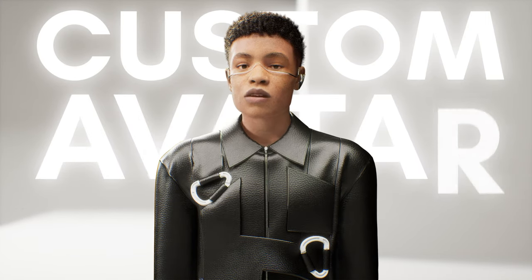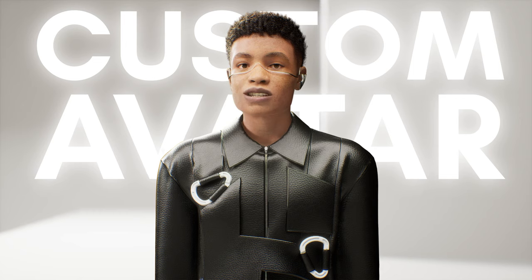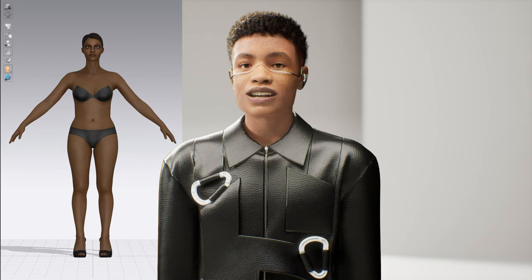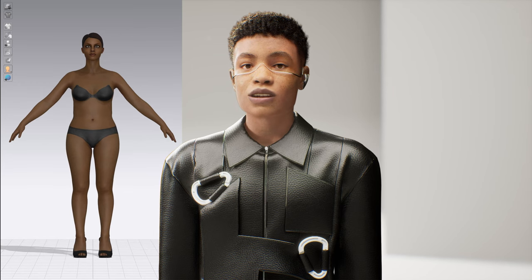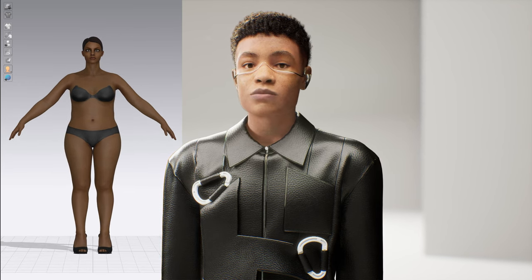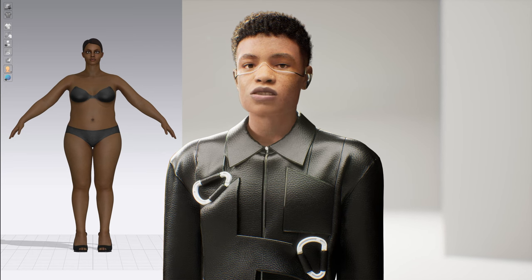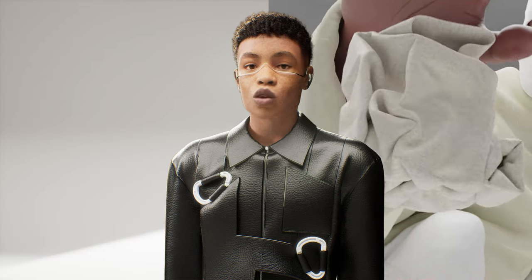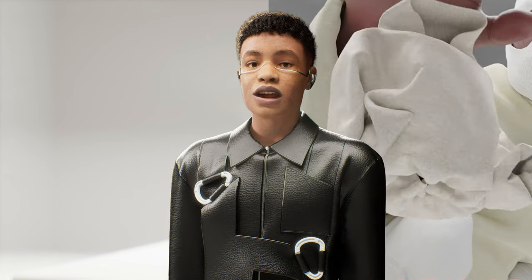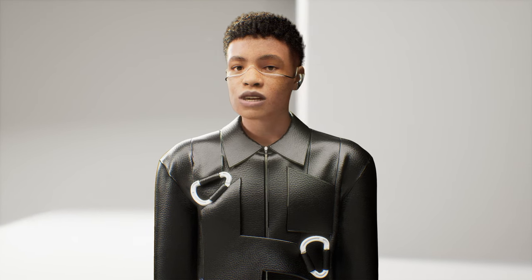Number 4: custom avatar. Clo3D allows you to input your custom sizing and create garments specifically for yourself or a client. This function alone will get tailoring ateliers excited, knowing that they can potentially do custom fitted suits from across the world. Of course, you can also import your own models from other 3D software and use them as avatars. In the digital space, your imagination is the only limitation, so to speak.